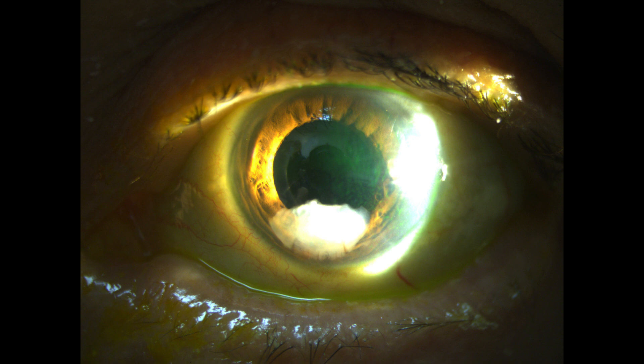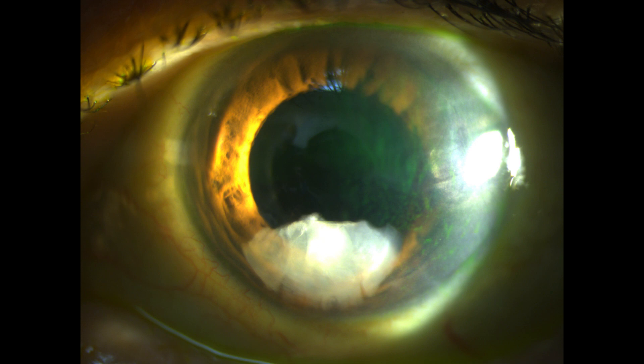If a patient has post-op corneal edema that extends to the limbus and wasn't there initially, think about retained lens fragment. Remember, 100% of surgeons — including you and me — will at some point get patients with retained lens fragments. Fortunately, it's an easy fix. Thanks for watching.